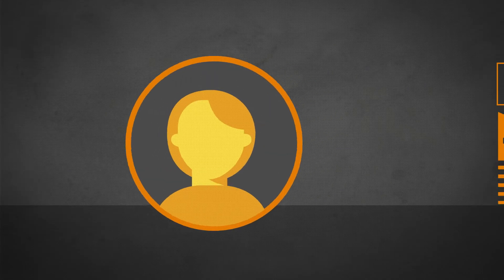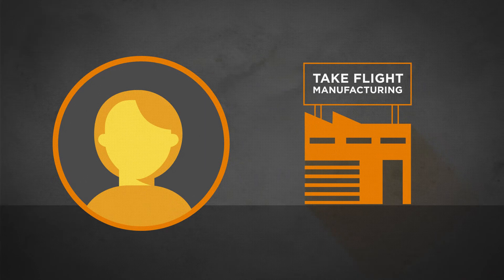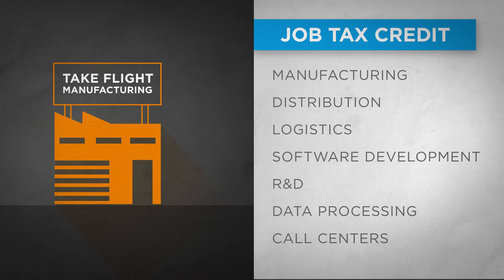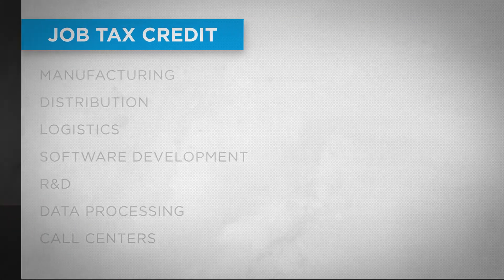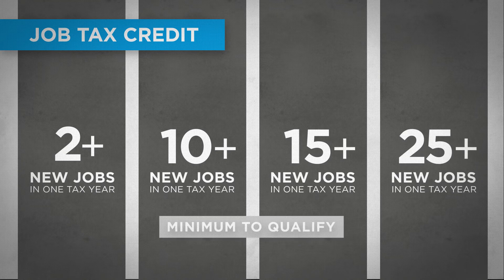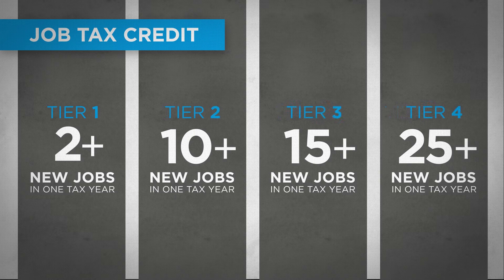This is Rachel. She's opening Take Flight Manufacturing in Georgia. One reason? Manufacturing facilities are eligible to earn job tax credits. Depending on the county where Take Flight Manufacturing locates, there's a required minimum number of new jobs during one tax year to qualify. Georgia's counties are assigned among four tiers, which are based on a variety of economic factors.